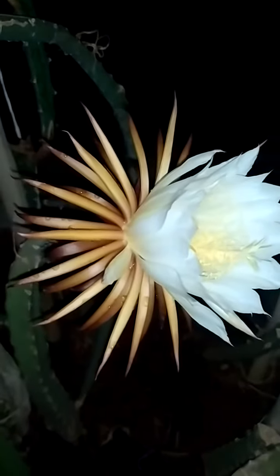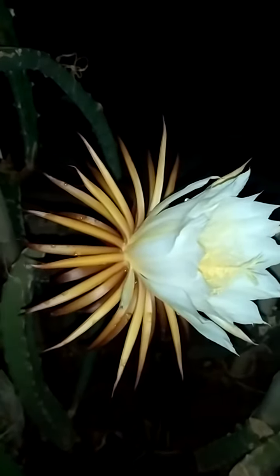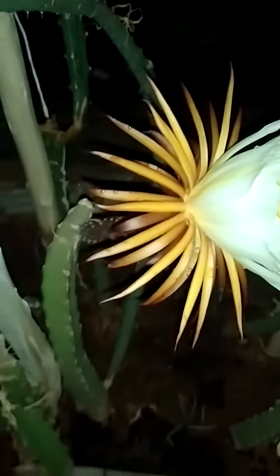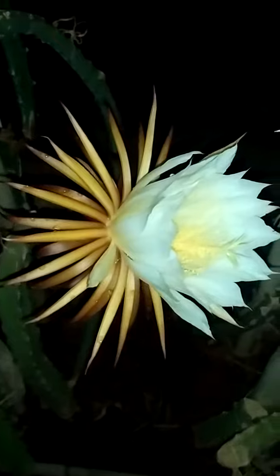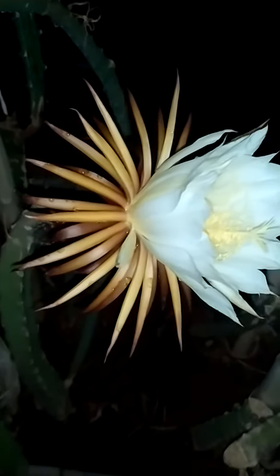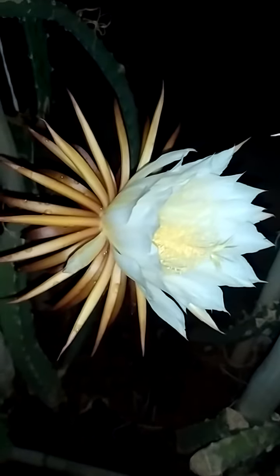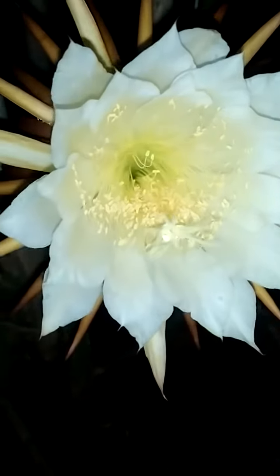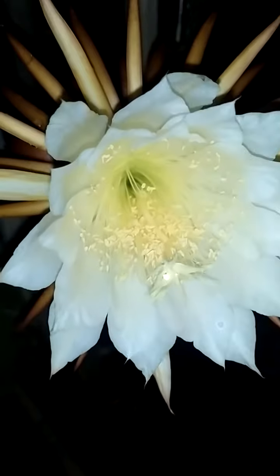We waited about four years for this plant to flower and fruit, so this is the first time. I'm also going to take some pictures because I want to document this, and I'm looking forward to seeing how the fruit forms.